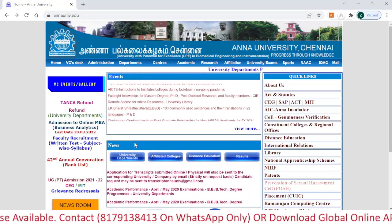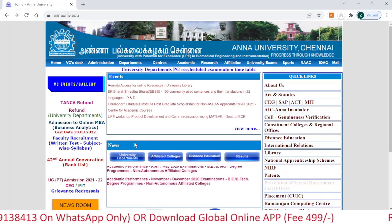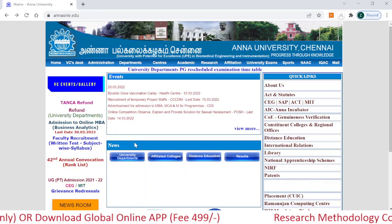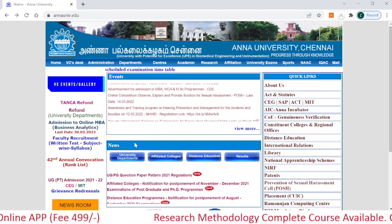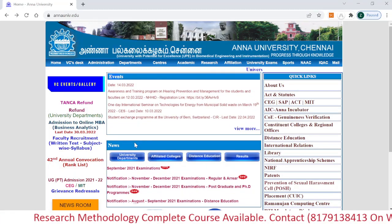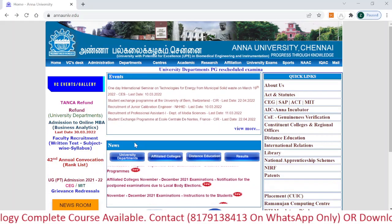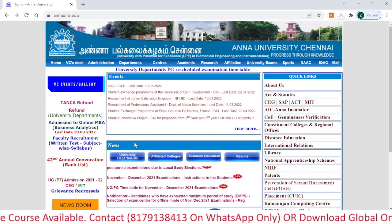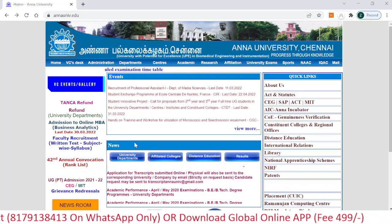Anna University is a very good and prestigious university. It is ranked fourth among universities and ranked 8th in engineering. On our channel we provide study material for PhD entrance examination, and we guarantee that with our study material you can definitely crack your PhD entrance exam.